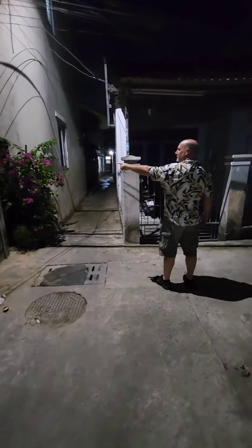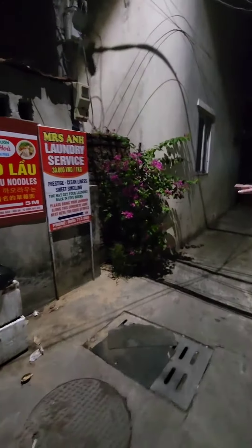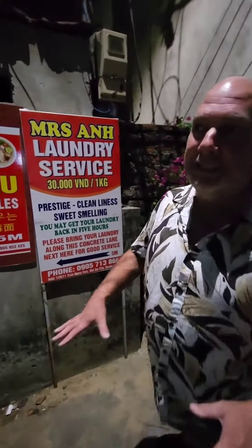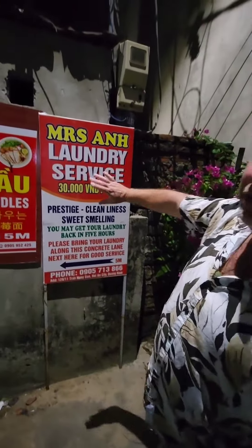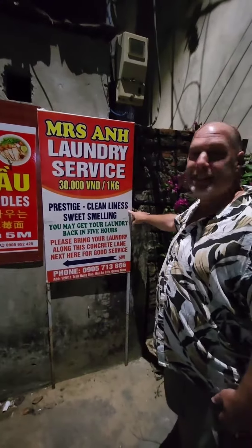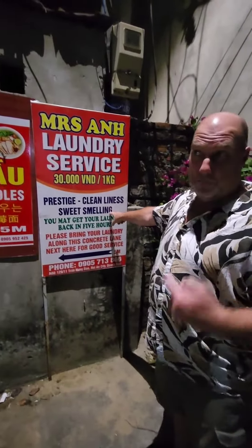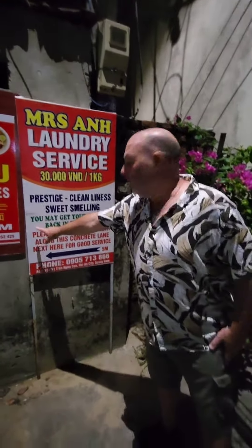Prestige, clean lines, sweet smelling. So the second last sign - I'm very confident in what she's going to do, I'm just hanging it on the translation. So this laundry service - prestige, clean lines or cleanliness, I think that's cleanliness, sweet smelling. Hopefully it smells sweet after we get it back because it didn't smell too sweet going in. But it's a warning - you may get your laundry back in five hours.